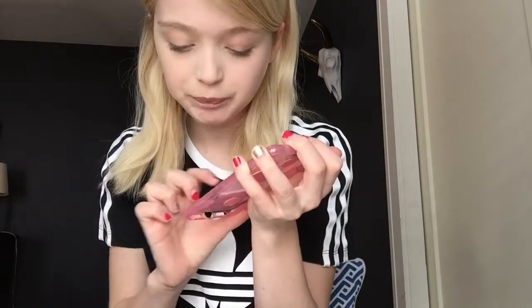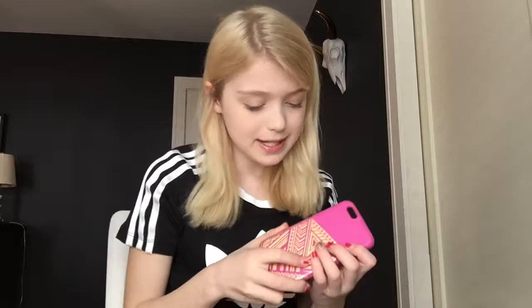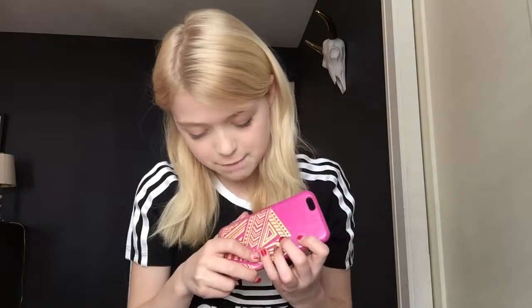She put a smiley face, a giggles sticker, a cupcake, a love with a rainbow, a little ice cream cone, a strawberry, and a lip sticker on it. This phone case is probably my favorite out of all of them. I just love the look of it — it's super girly, which I am, and it's actually on my phone right now. It's perfect for summer and all year round.